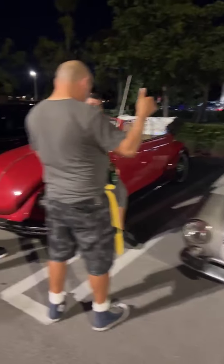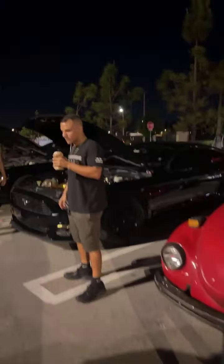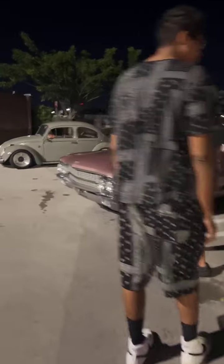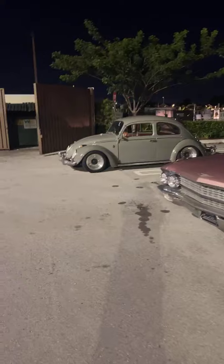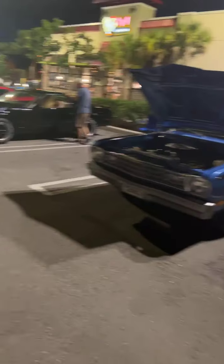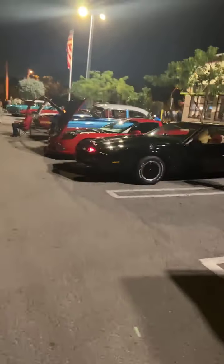The VW club is always in force — they're always showing up at these events and we really appreciate them supporting each group. This is Volkswagen town right here. You got a Mustang, another Mustang, high performance as always, a beautiful Cadillac, another Volkswagen, a Mini Cooper at the end, a nice Plymouth, and of course the good old Knight Rider.